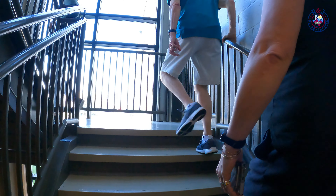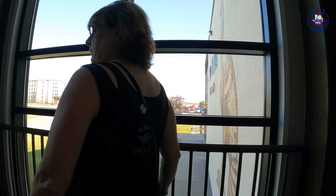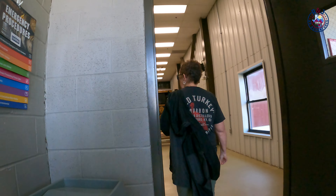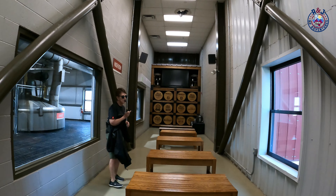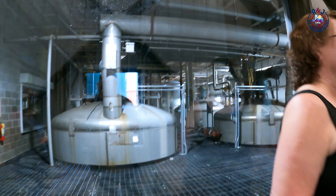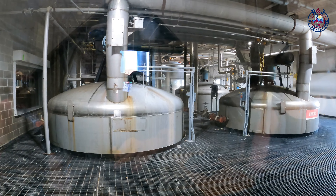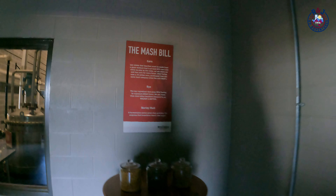They source their corn locally, about 30 minutes away, but the rye actually comes from Poland — a very high-quality non-GMO grain. The malted barley comes already malted, and they process everything with a hammer mill. You can process grains by hammering or rolling; they prefer hammering as it makes a slightly more coarse grain. There's no right or wrong way — it's just their preference.